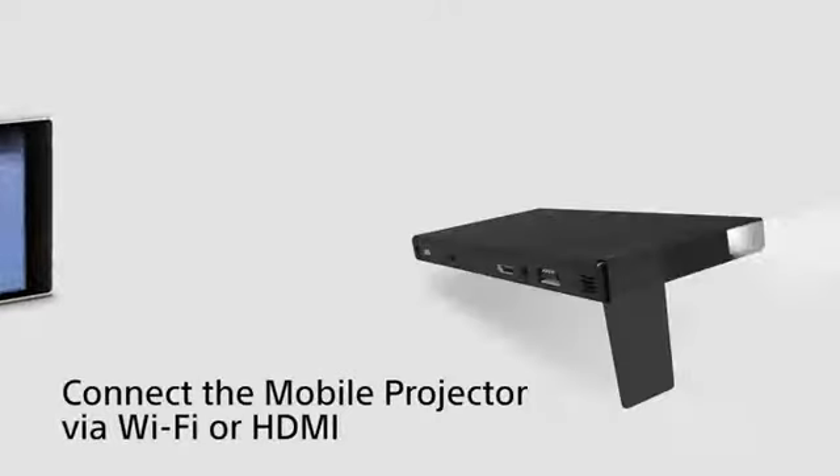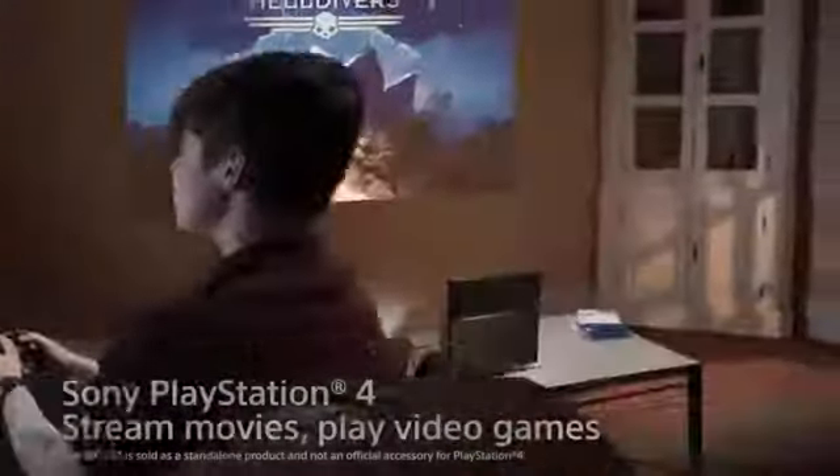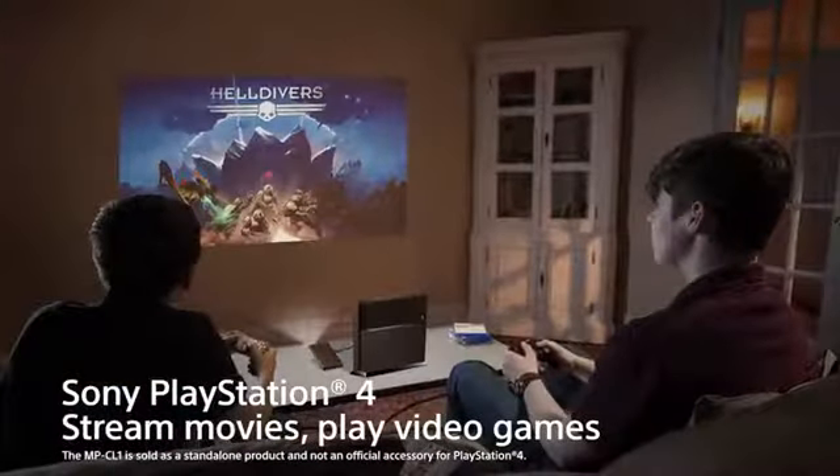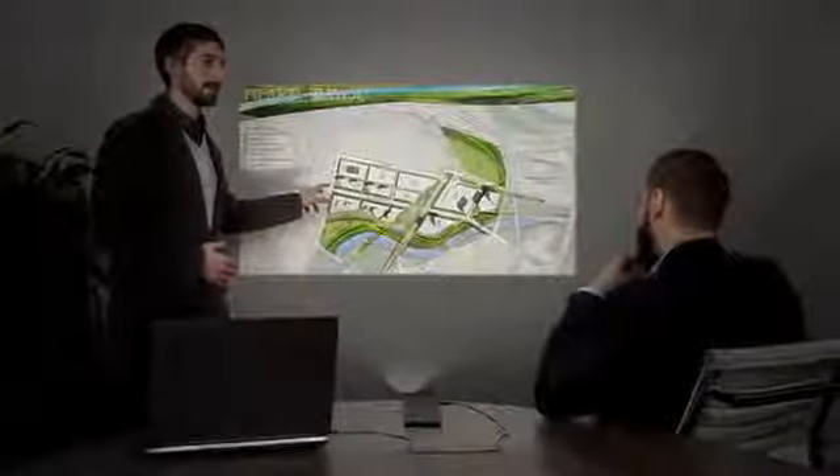Connect the Mobile Projector via Wi-Fi or HDMI with other portable devices or the Sony PlayStation 4 to stream movies, play video games, or even enhance a business meeting. You can also connect speakers for enhanced volume control.